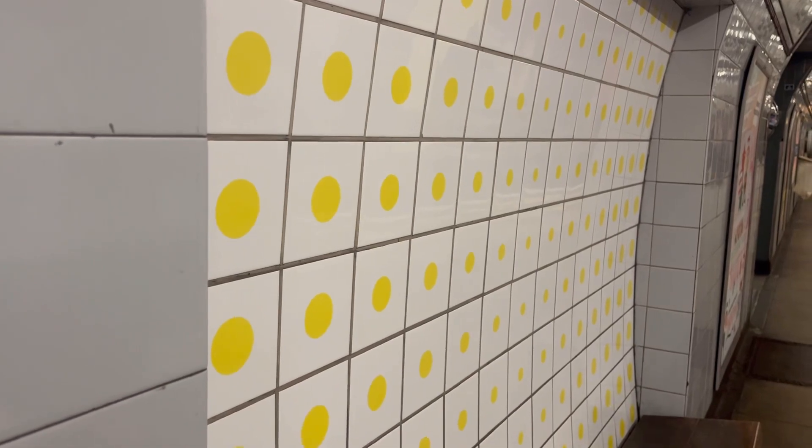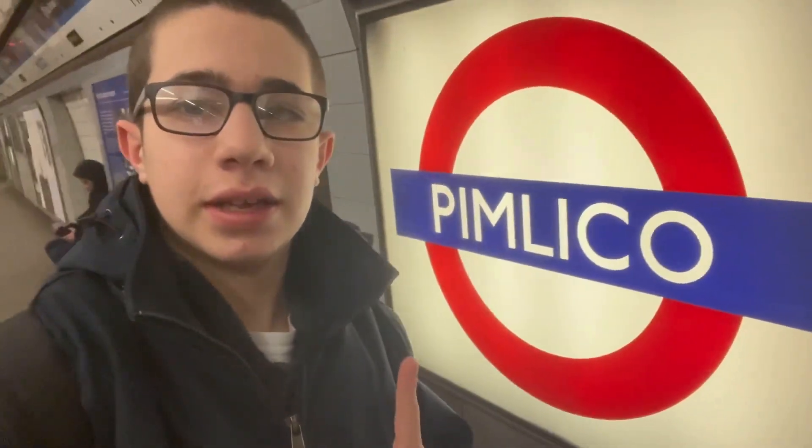This one at Pimlico has yellow spots which represent modern art, referencing the nearby Tate Britain Gallery. When you next visit Pimlico, do make sure you look at this amazing artwork. One reason why I love Pimlico station is the lit-up roundels. You can also find them at Hatton Cross, which is on the Piccadilly Line when you head to Heathrow Airport.